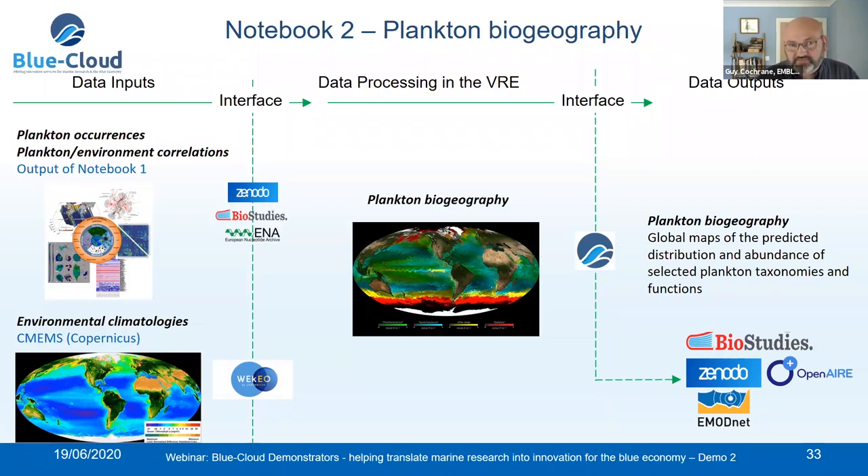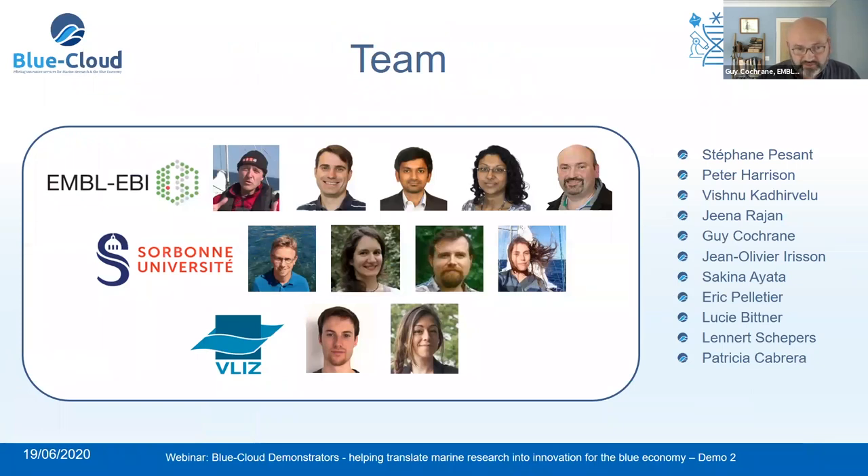The team building the demonstrators includes members from EMBL EBI, Sorbonne University, and FLITS.